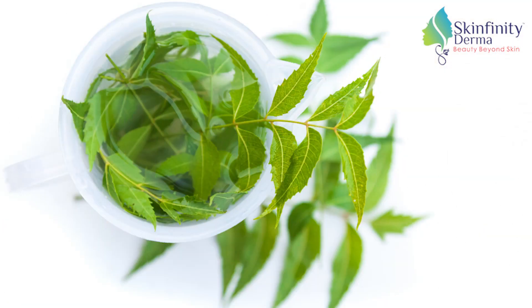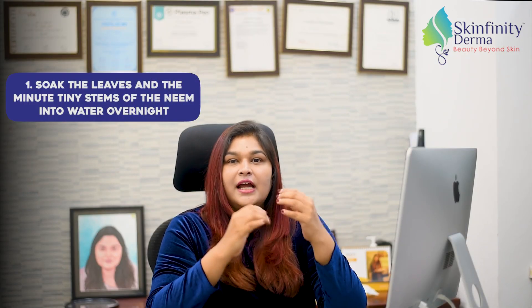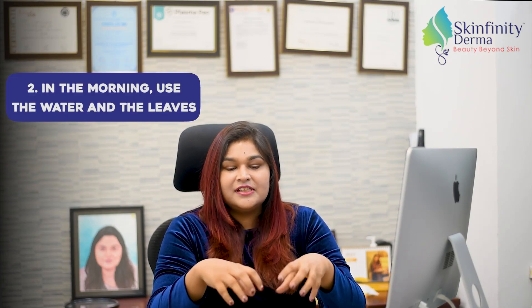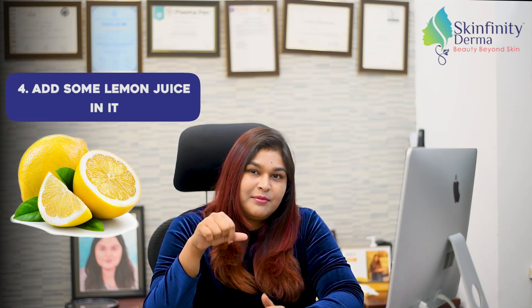So what you have to do is soak some neem leaves and the tiny stems of the neem into water overnight, and in the morning use the water and the leaves, mix them together, grind them into a thin paste, and add some lemon juice in it.